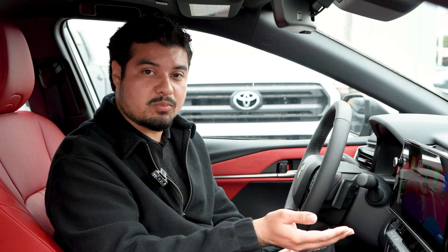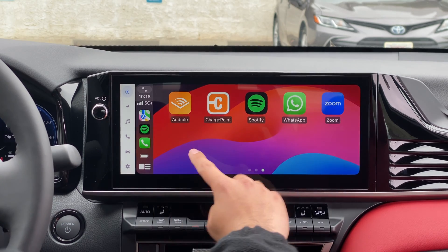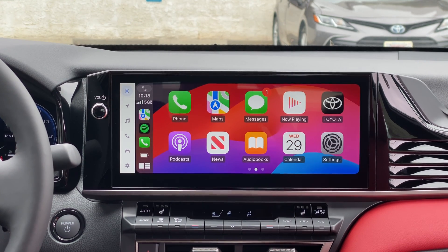It also has other apps such as ChargePoint — if you have a plug-in hybrid, you'll be able to download the ChargePoint app to find charging stations and locate which ones are available, which ones are level one, two, or fast chargers. You also have different apps like Spotify and Apple Music.